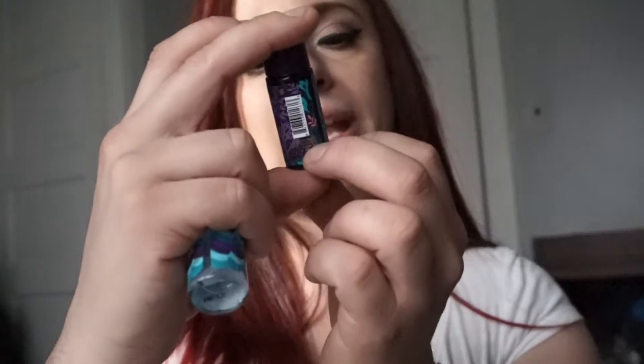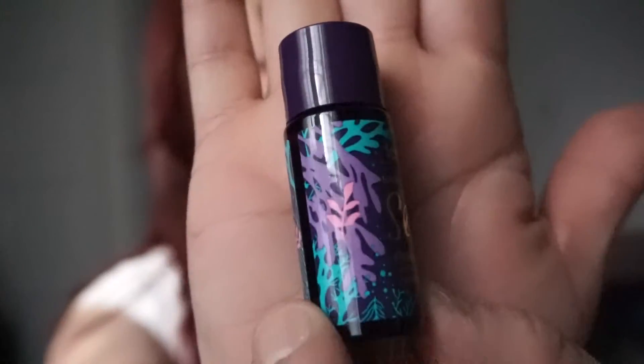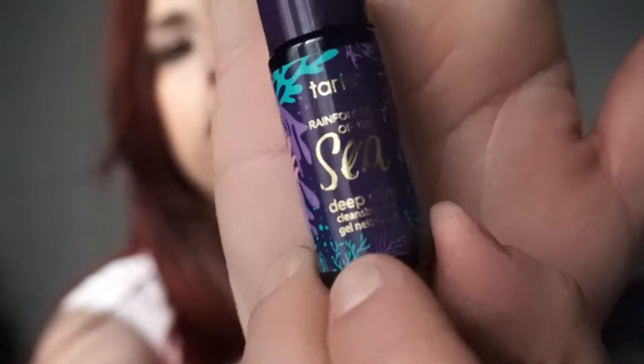This is a marine boosting mist and this is a deep dive cleansing gel. So the deep dive cleansing gel is to cleanse and clarify, the marine boosting four-in-one mist is to prime and refresh your face before you put your makeup on, and the Drink of H2O is to hydrate and defend your skin.